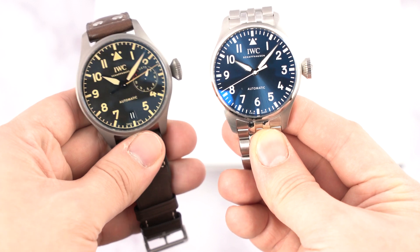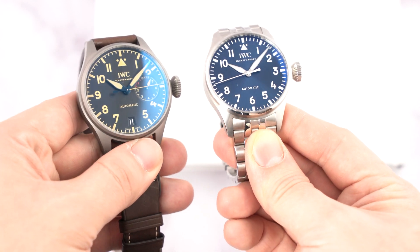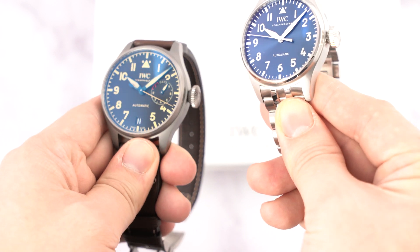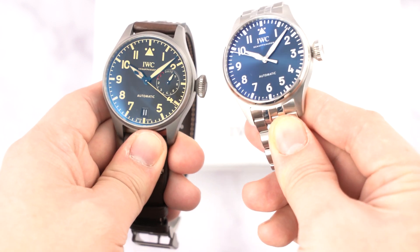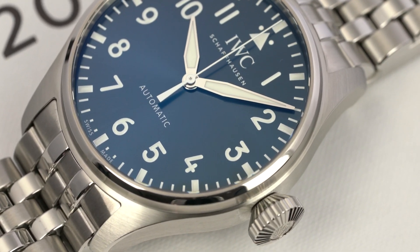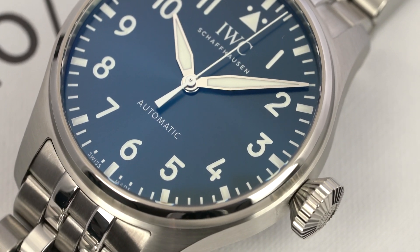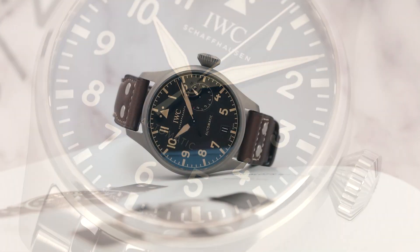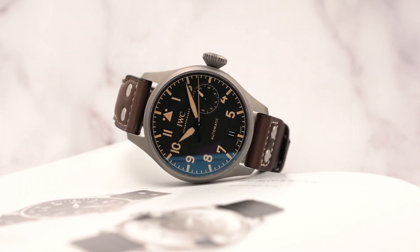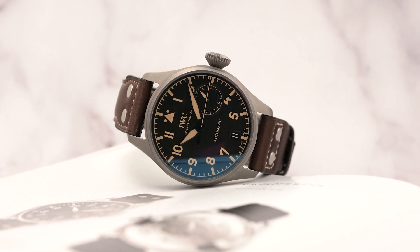IWC has certainly packed as many features into this watch as possible. Let's compare the two — let us know in the comments which one you would choose and why. You can also try either of these beautiful watches on at our watch salon on Newbury Street in Boston, Massachusetts. Shreve is proud to be an authorized retailer of IWC and many more fine brands. The case size change is definitely refreshing to those of us with smaller wrists who have always wanted to wear a big pilot but couldn't for obvious reasons.